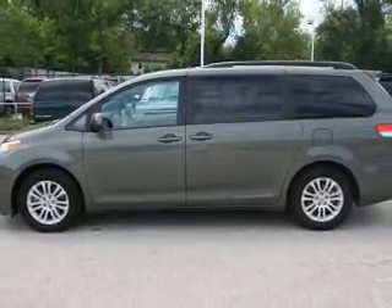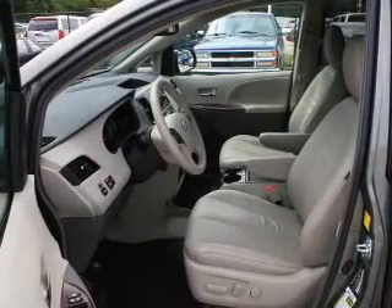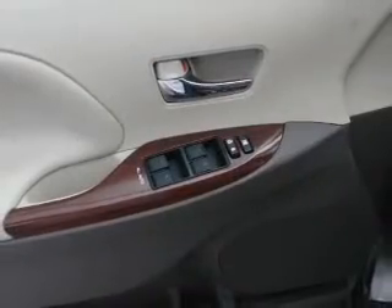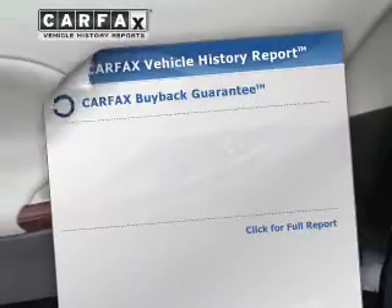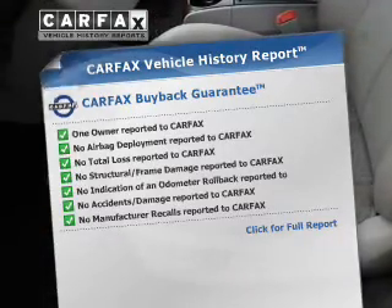You will appreciate the safety feature of anti-lock brakes. Heated seats are a desirable comfort feature. Enjoy the flexibility of multi-zone temperature controls. Let the outside in with a power sunroof. Know the history on this ride and greatly reduce your buying risk with the included Carfax Vehicle History Report.